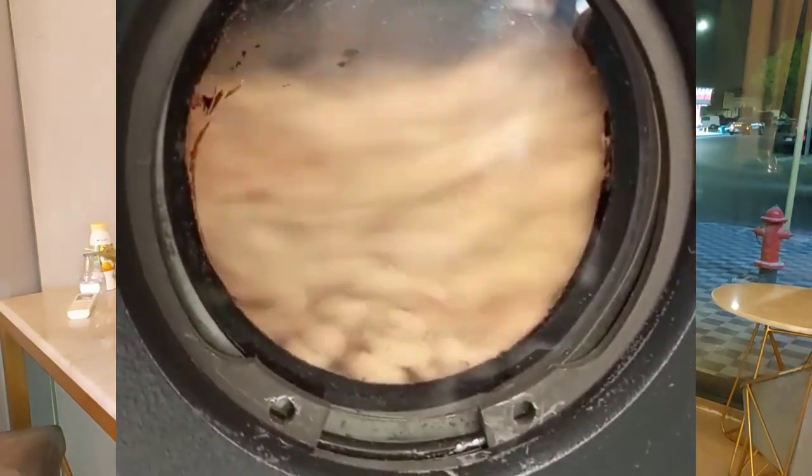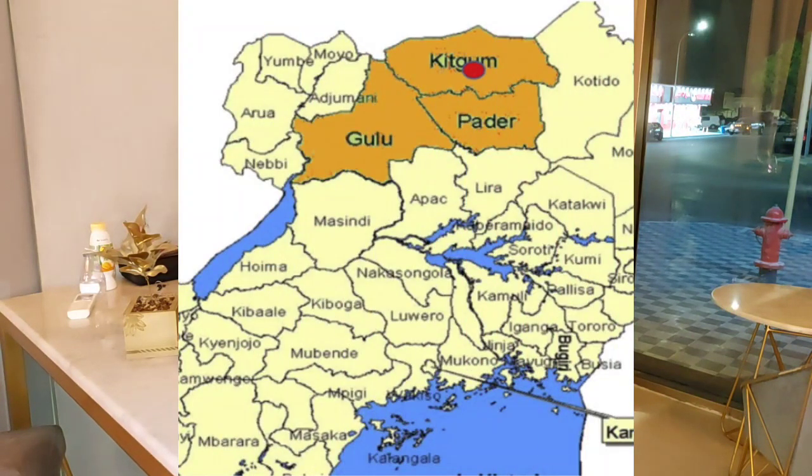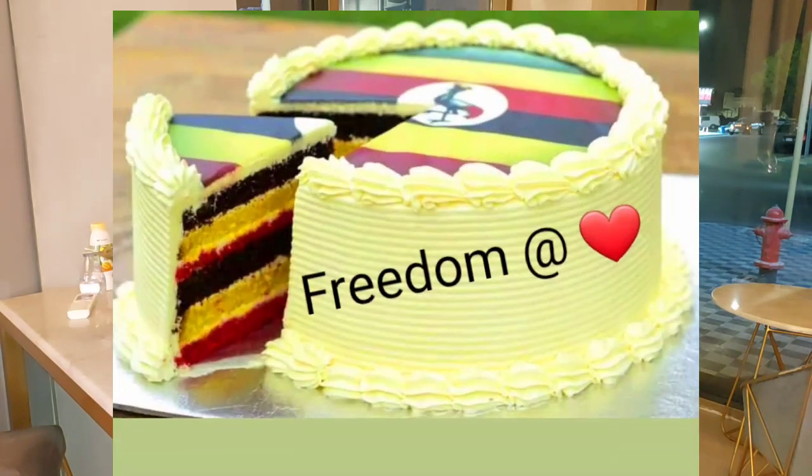Coffee comes from different places and different gardens. For example, coffee comes from Uganda — we have Kaptura, Gulu, Kampala, Masaka, Bunyoro, and Mbale. All these places can grow coffee, but the land attributes to the taste and flavors of that coffee. That's why you'll find that the same coffee from one country can have different tastes. And by the way, happy independence to my fellow Ugandans.